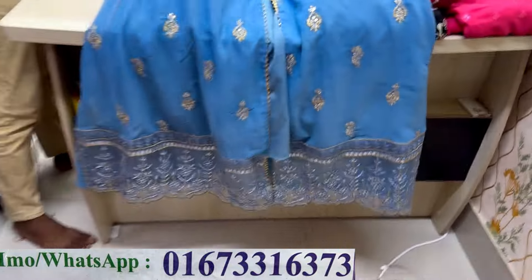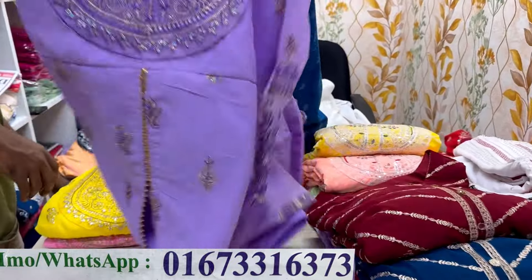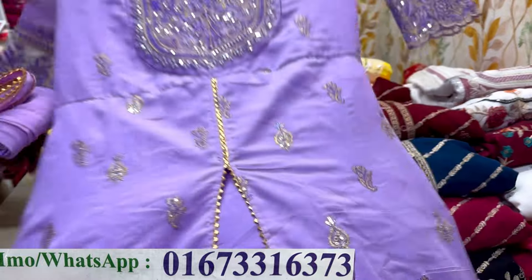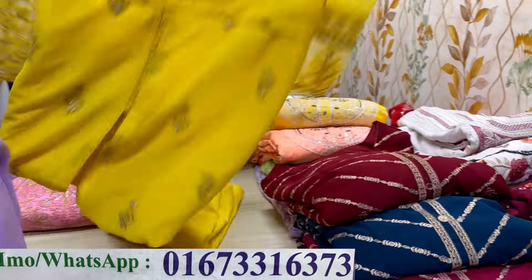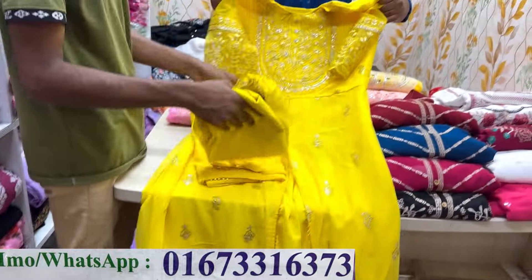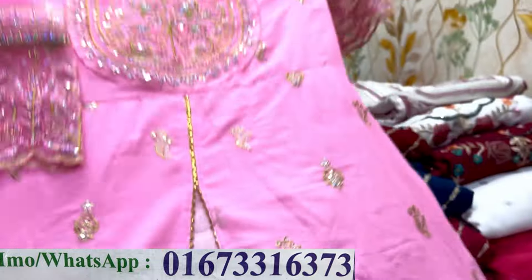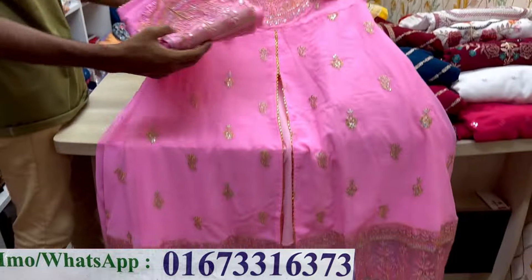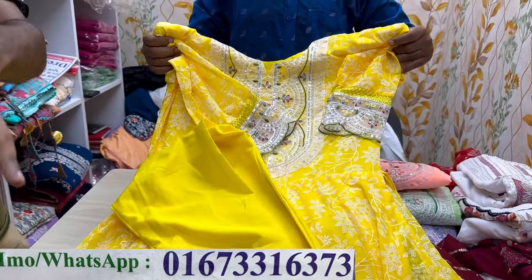Here we have various color options. This is the lavender color. Next collection is pink color.